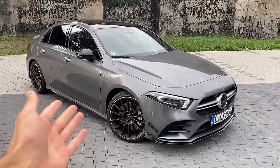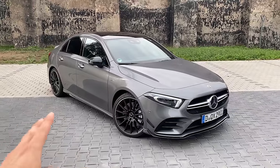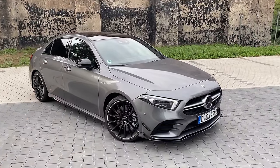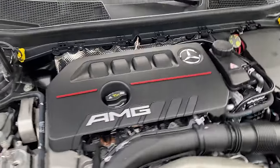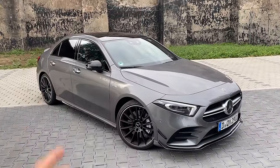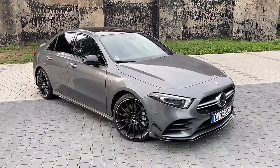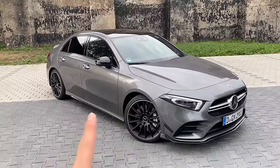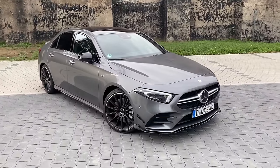A few months after the Beijing reveal, Mercedes-AMG presented the A35 sedan and the CLA35. Here we have it in Mountain Gray Metallic with the aero package, the night package, and the extra wheels. Regarding performance, we basically have the same engine as the A45 but with less horsepower — 306 brake horsepower here versus 421 in the A45 S. There will be no A45 sedan model, just the 35.